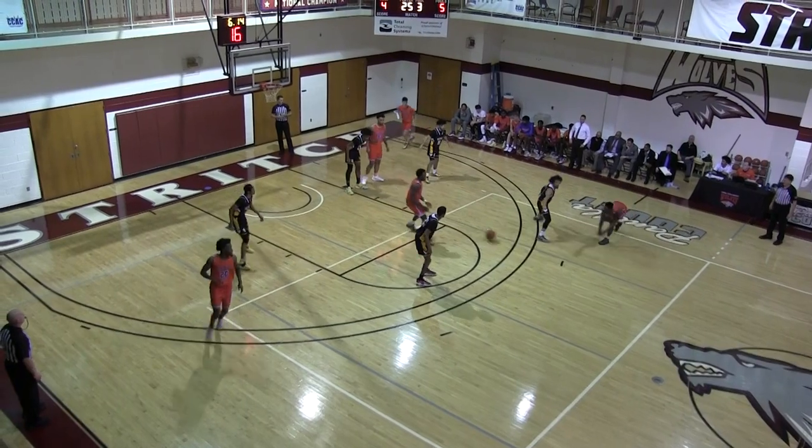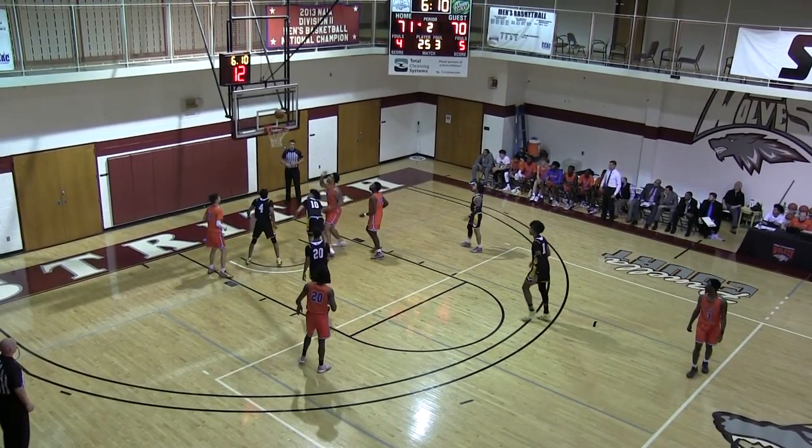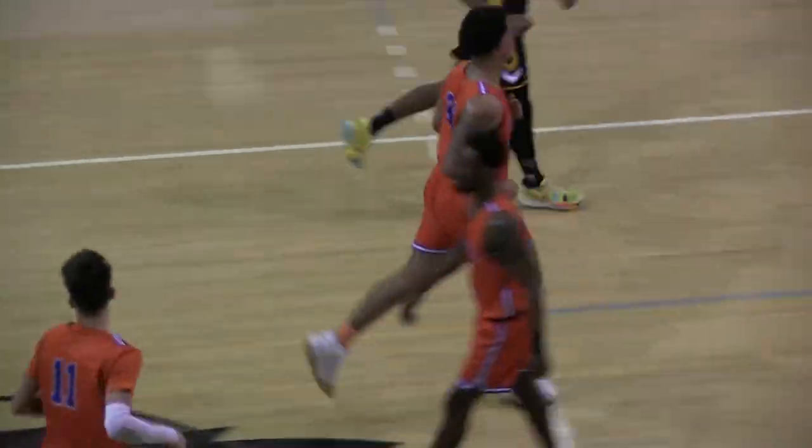Houston moving to the right side, gives to Chima Wusu. High post, right side — can't get it to Flatten. Cam Leonard lays it up and in!